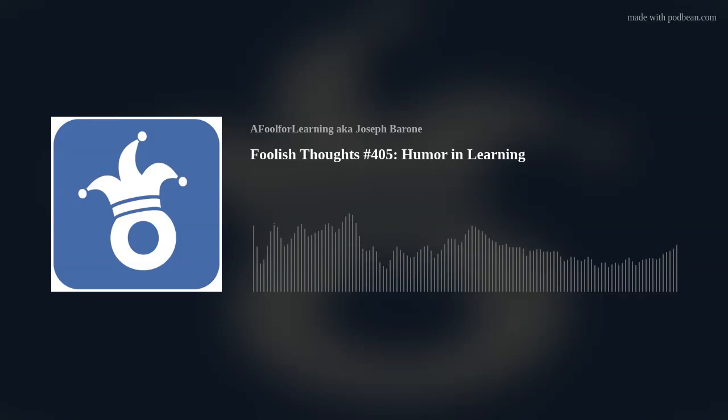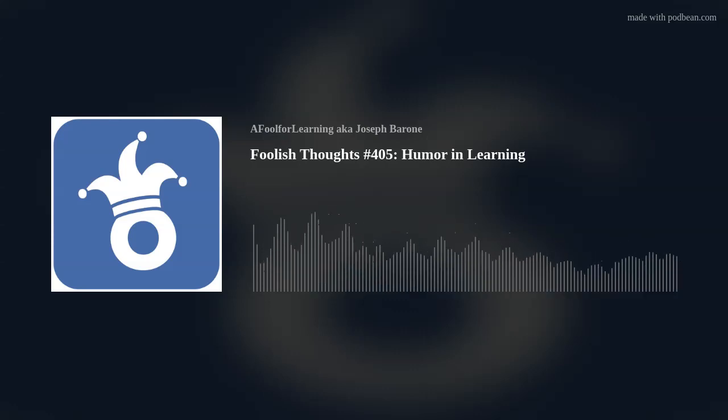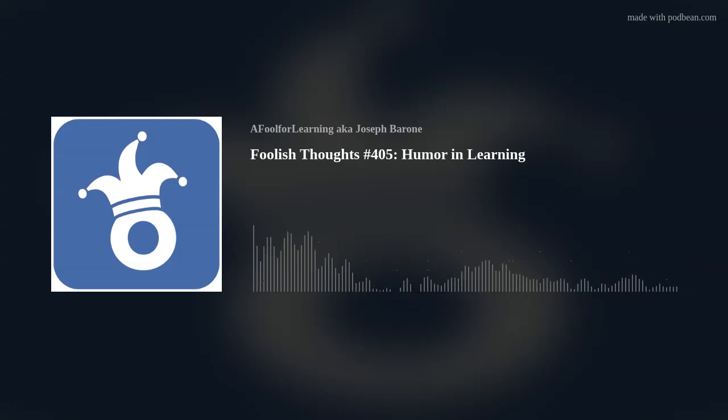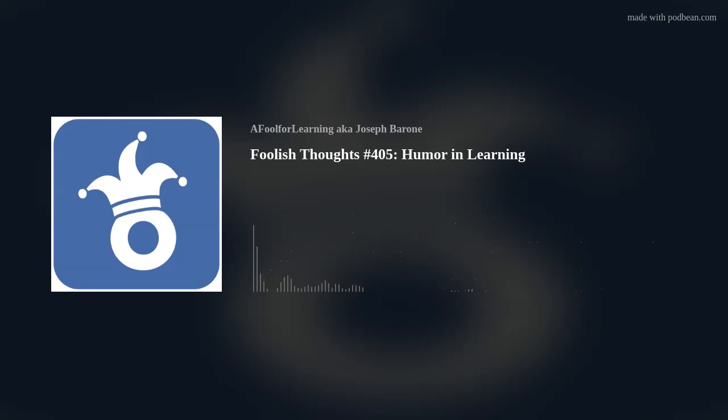If you learned something from this episode, please take a moment to like, comment, subscribe, or share with a friend. And to learn more about how I can assist you and your organization with an appropriate learning solution to meet your business needs, please visit my website at afoolforlearning.com. This is Joseph Barone, a.k.a. A Fool for Learning, signing out. Remember: learn, perform, succeed.